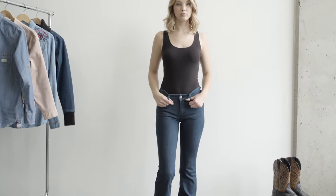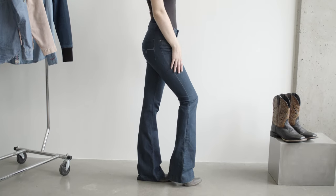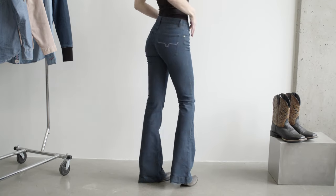Lola is our trouser jean. A mid-rise allows for functionality. This jean has a fitted thigh, wide flare leg, and a trouser cuff.